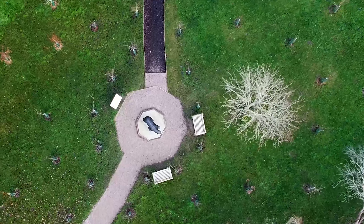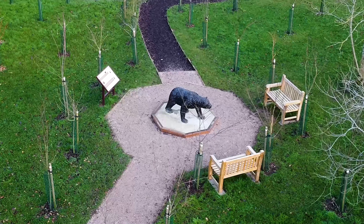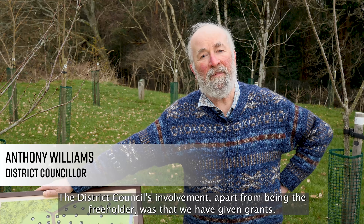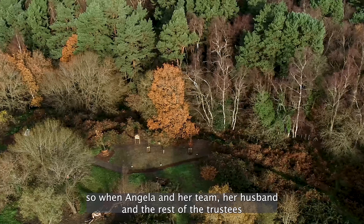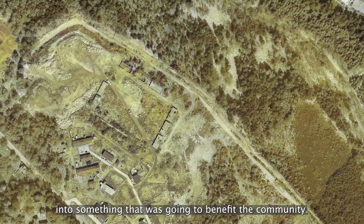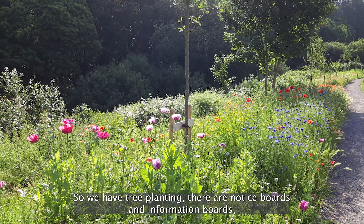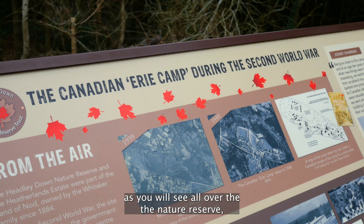The District Council's involvement, apart from being the freeholder, was that we have given grants. Richard Millard and I have given councillor grants, so when Angela and her team, her husband, and the rest of the trustees came up with this incredible idea to turn this literal wasteland into something that was going to benefit the community.